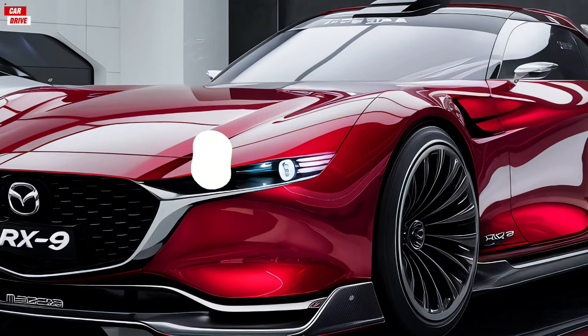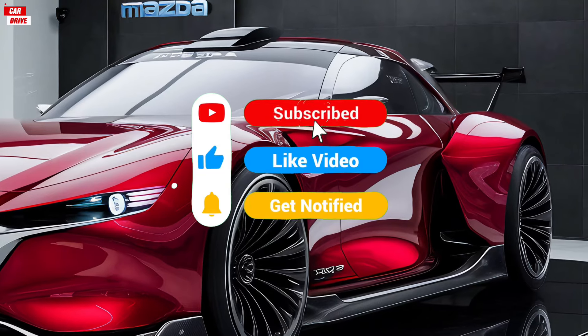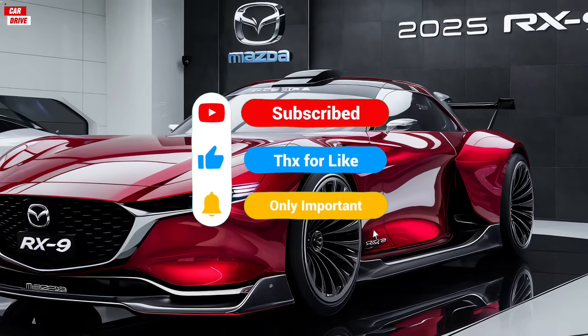Thanks for watching, and don't forget to like, subscribe, and hit the bell icon for more car reviews and automotive content. See you in the next video!